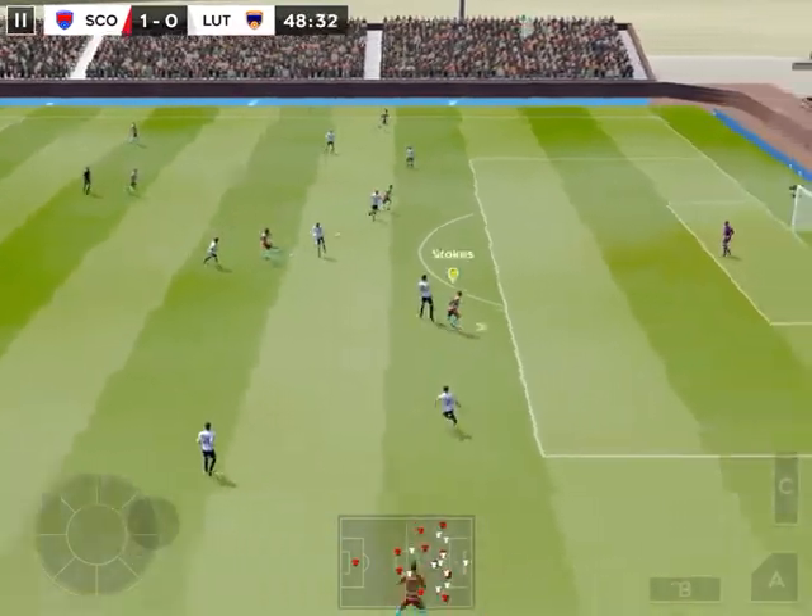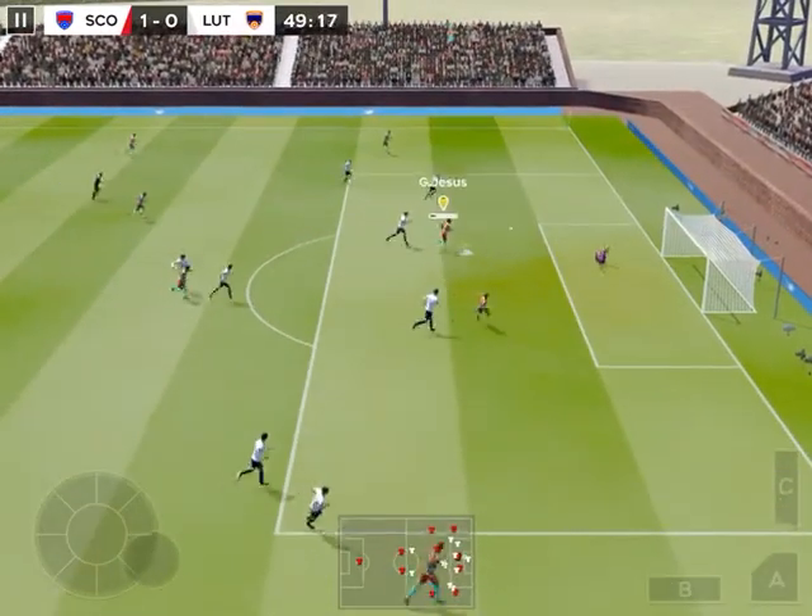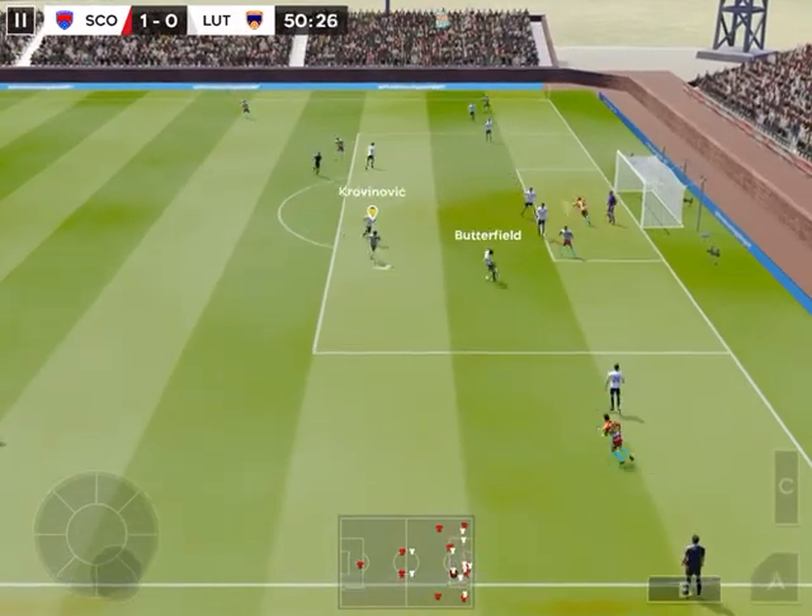That's a dangerous area to lose the ball. Tries a long shot — the keeper was well beaten. Off the woodwork. So close.